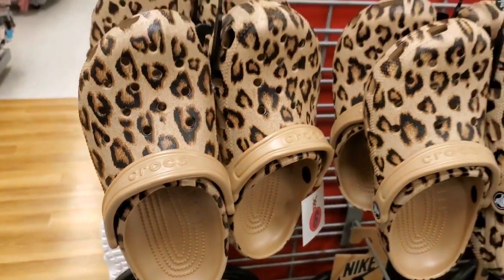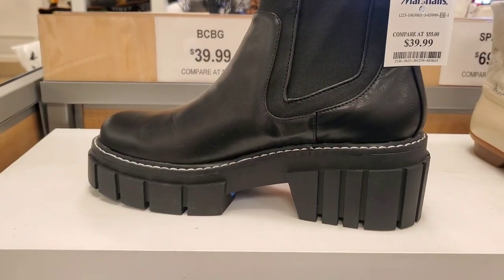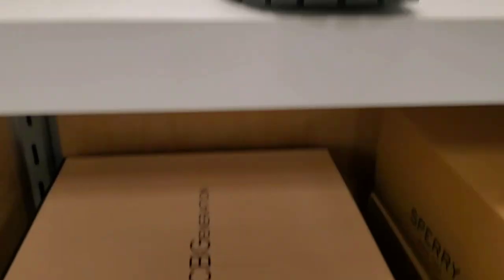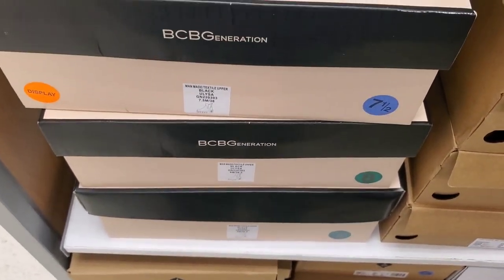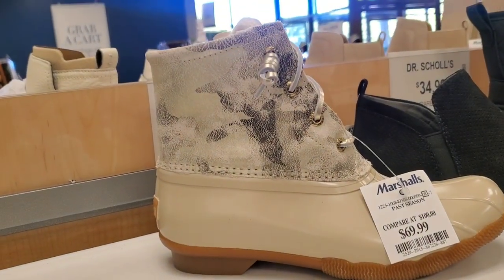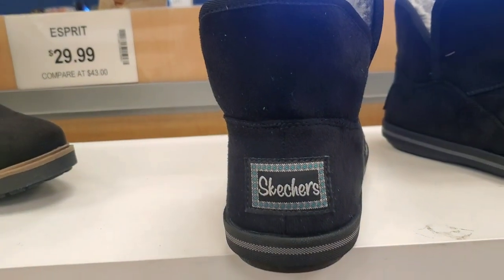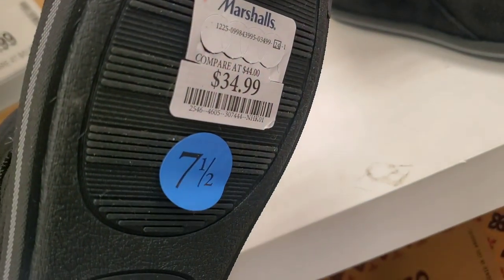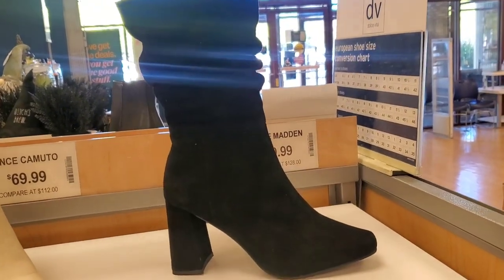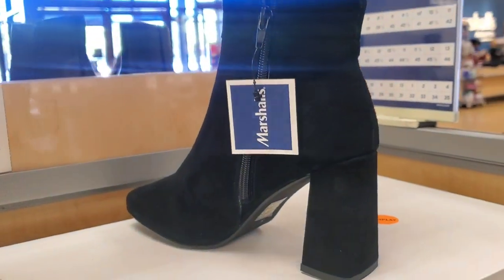They had plain Crocs for summer time for $24.99. They also had new boots from BCBG for $39.99 — super comfortable — in a couple of different sizes. Another brand was $69.99. From sneakers, there were new super soft ones for $34.99. Steve Madden had long boots that were really pretty and super comfortable for $79.99, in a couple of different sizes.